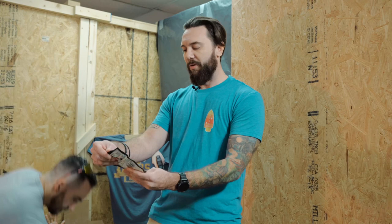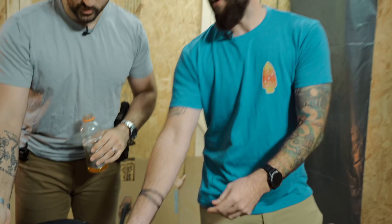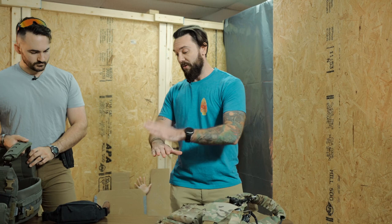Next is combat gauze. What Jared has is the LE version of QuikClot Combat Gauze — literally the same product, just different packaging. The key is it has a hemostatic agent that aids in coagulation. When you pack a wound with it, the ingredient activates and helps stop bleeding faster. Without hemostatic gauze you'd hold pressure for about 10 minutes; with it, anywhere from two to four minutes depending on the type.